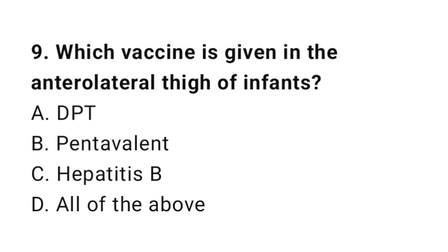Question number 9. Which vaccine is given in the anterolateral thigh of infants? The right answer is D: All of the above.